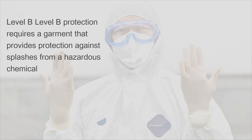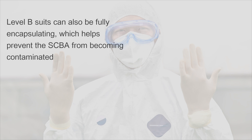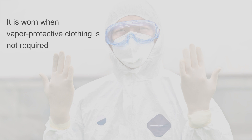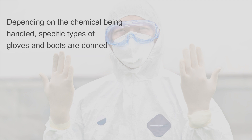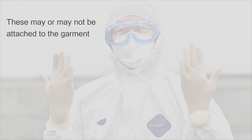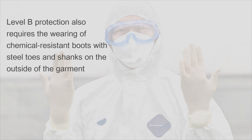Level B protection requires a garment that provides protection against splashes from a hazardous chemical. Since the breathing apparatus is sometimes worn on the outside of the garment, Level B protection is not vapor protective. Level B suits can also be fully encapsulating, which helps prevent the SCBA from becoming contaminated. It is worn when vapor protective clothing is not required. Wrists, ankles, face piece, hood, and waist are secured to prevent any entry of splashed liquid. Depending on the chemical being handled, specific types of gloves and boots are donned, which may or may not be attached to the garment. The garment itself may be one-piece or a two-piece hooded suit. Level B protection also requires chemical resistant boots with steel toes and shanks on the outside of the garment.